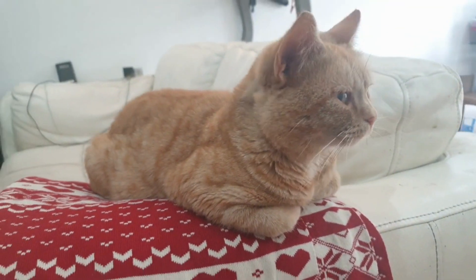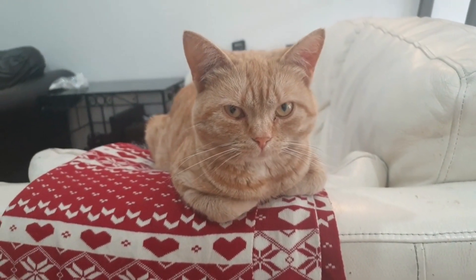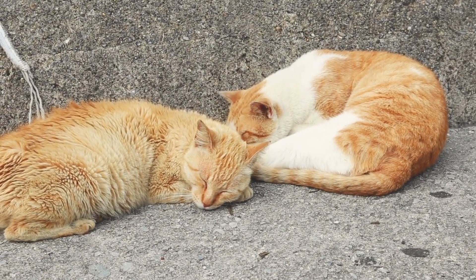No need to brush more than once a week with a wide-toothed comb — you don't want to take the curl out of its coat. Selkirk Rexes belong to the wash-and-wear cat club; however, they are not recommended for individuals who are allergic to cat allergens.